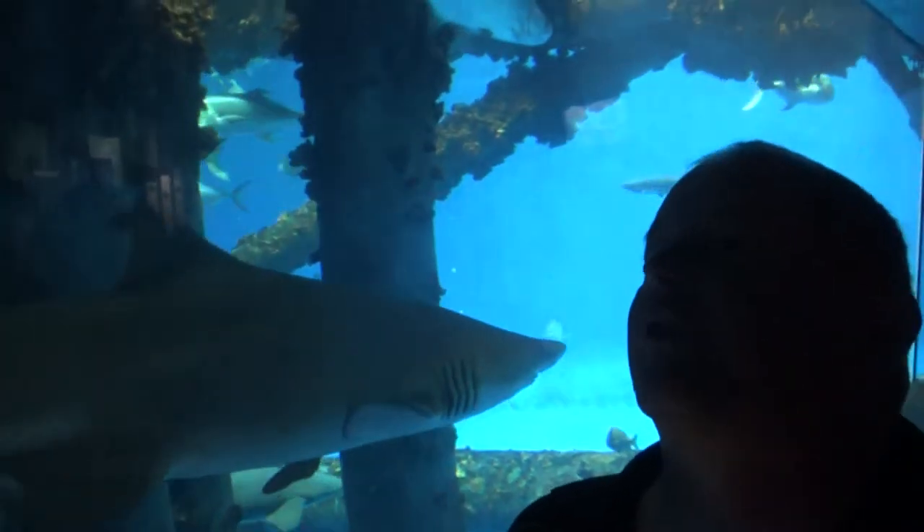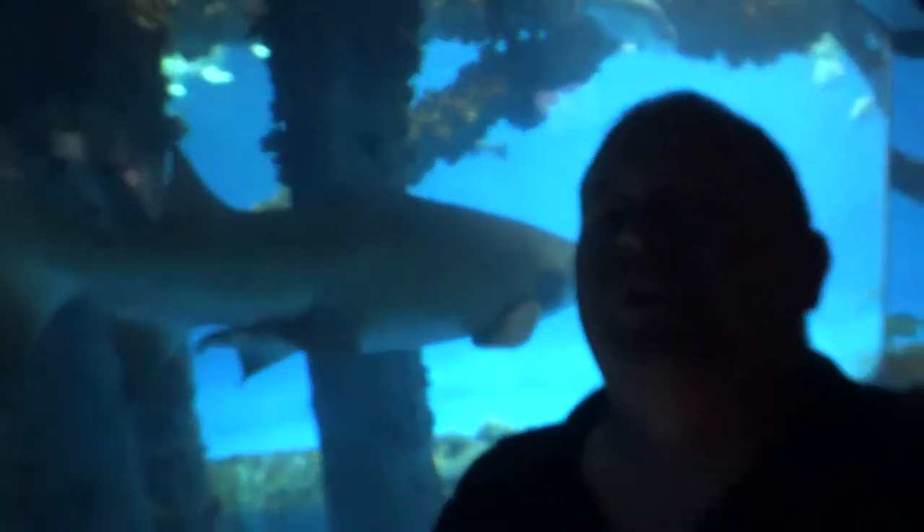I don't know if you guys saw what just shot by — there's a barracuda that just shot by the screen real quick. We'll see what else is here.